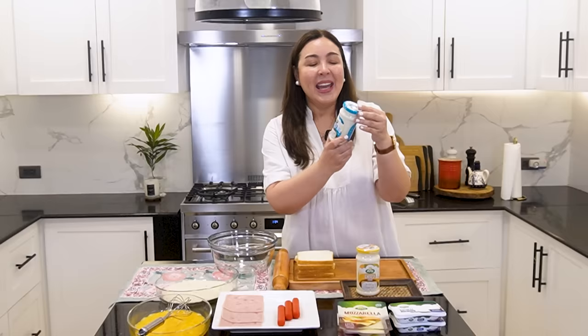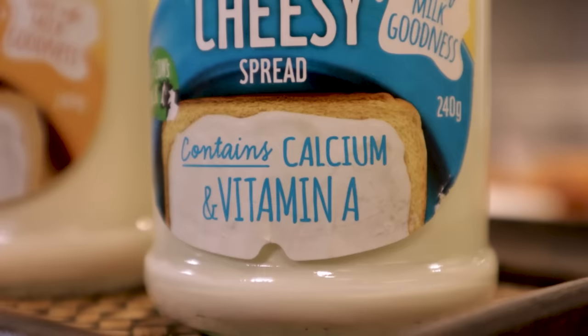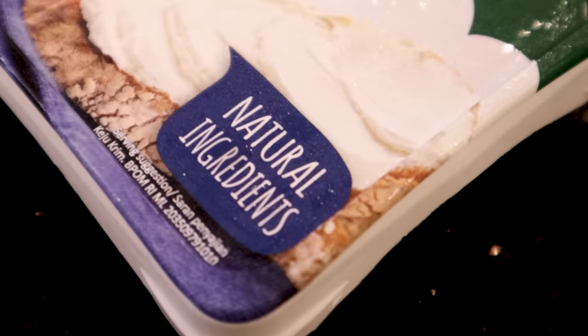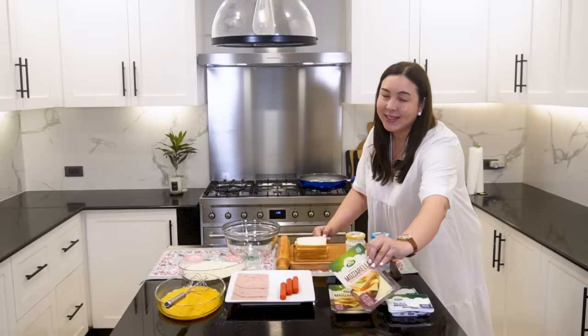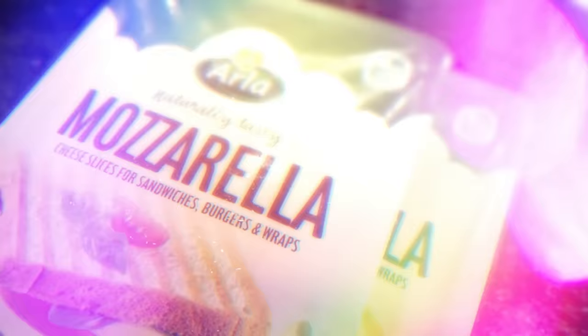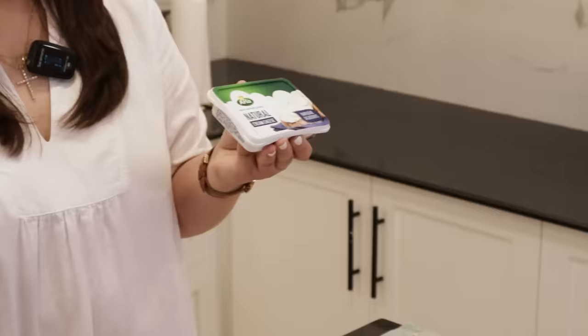Today we are going to use Arla's Cheesy Spread — it's made with 90% cow's milk, has a mild creamy taste, and is a good source of calcium and vitamin A. Then I'm using Arla natural cream cheese, which has a distinct fresh taste, no preservatives, and no additives or colorants. This cream cheese is the star of my cheesy recipes. And of course, we have our mozzarella slices — Erich's favorite. It's extra melty, extra stretchy, with a subtle salty taste and also a very good source of calcium.